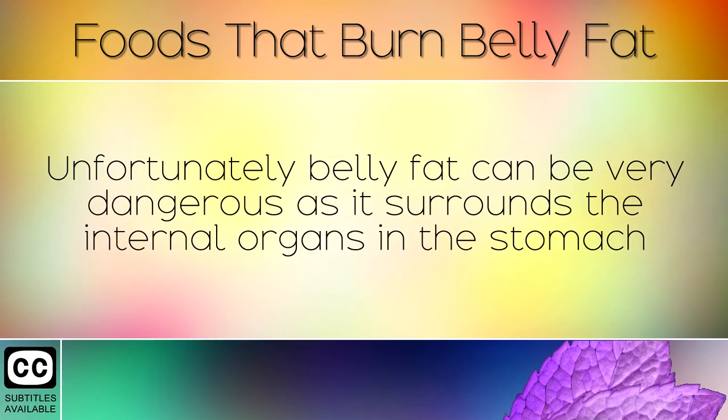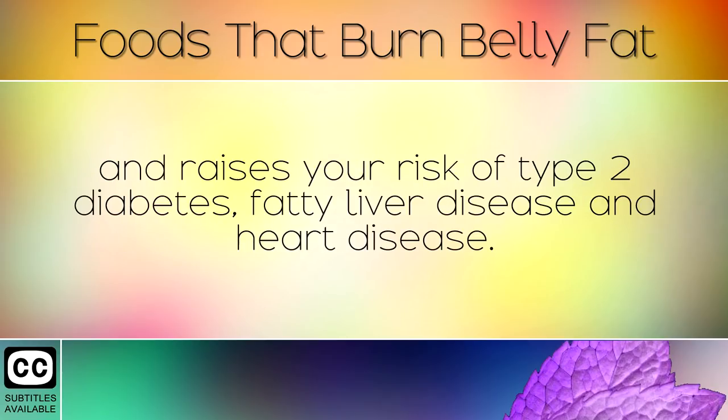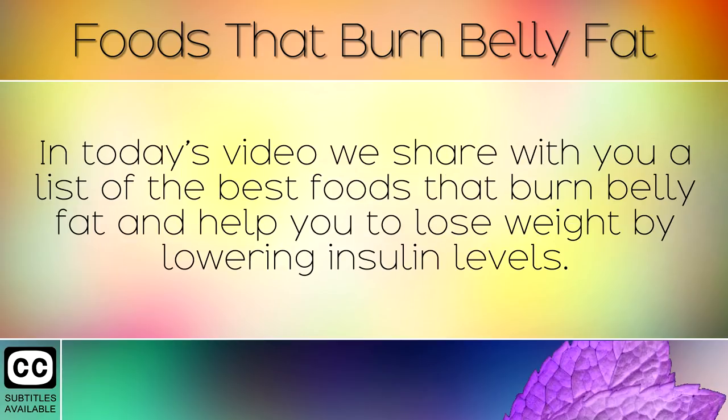Unfortunately, belly fat can be very dangerous as it surrounds the internal organs in the stomach and raises your risk of type 2 diabetes, fatty liver disease, and heart disease. In today's video we will share with you a list of the best foods that burn belly fat and help you to lose weight by lowering insulin levels.